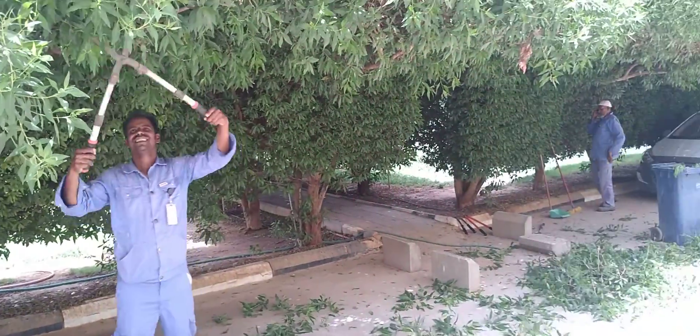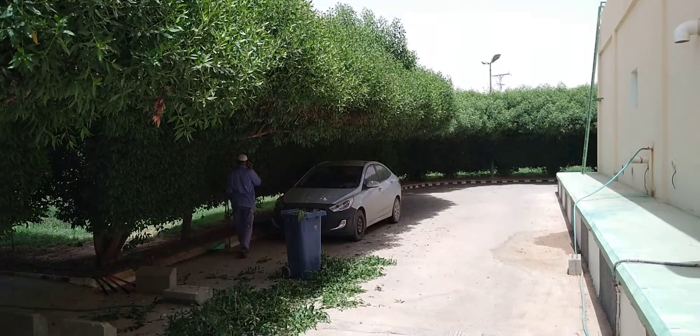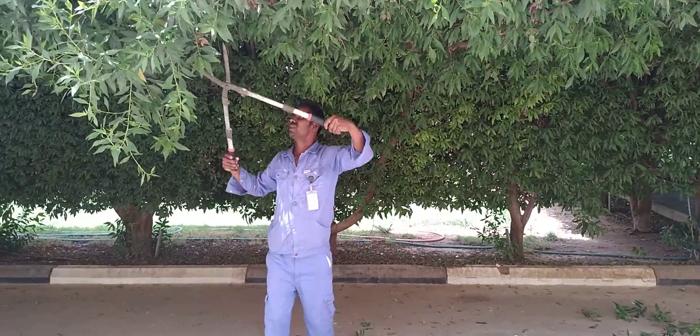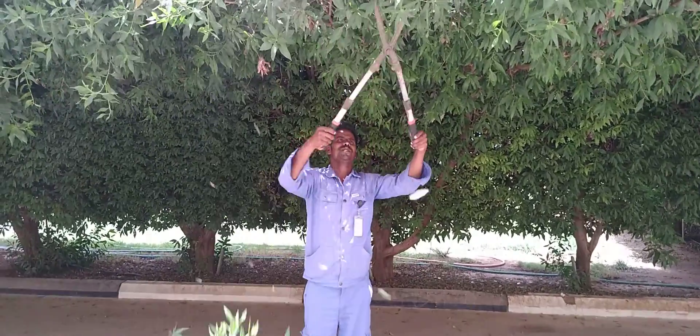The gas cut is big. The gas cut is cut. Look, it's a gas cut.